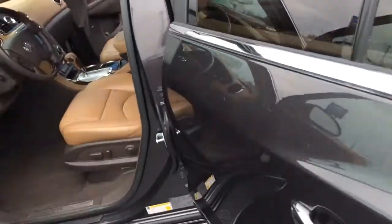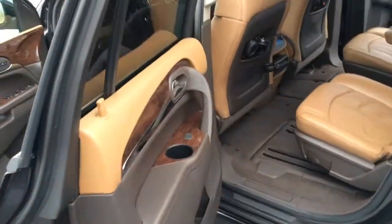Come around here to the back end, you can see we've got our dual DVD players for the kids in back.